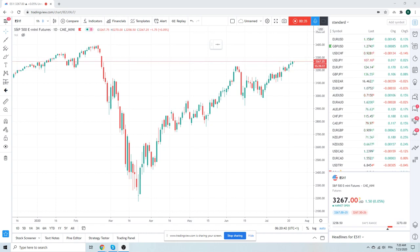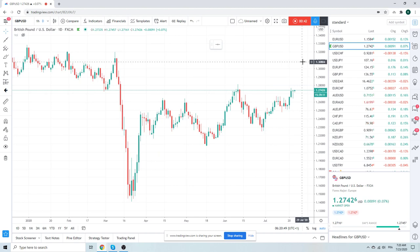Dollar Yen is stuck in the mud. Cable is trying, grasping for higher, but it's a hard slog. Yesterday, down to 126.50 before we regained the 127 handle in cable. So really, this is a Euro show, and the commodity currencies.